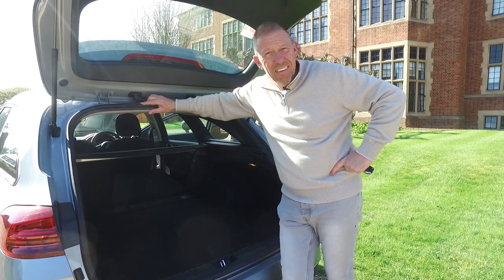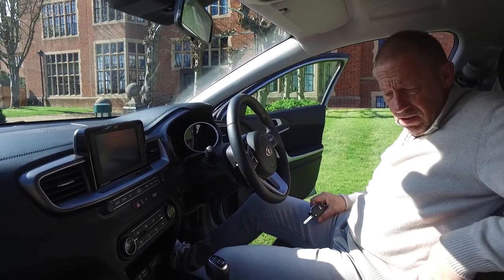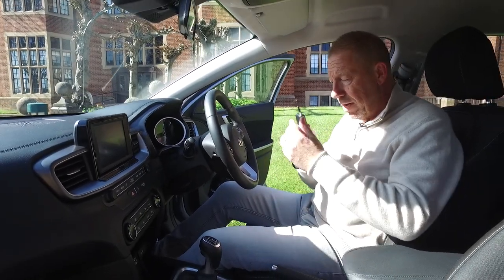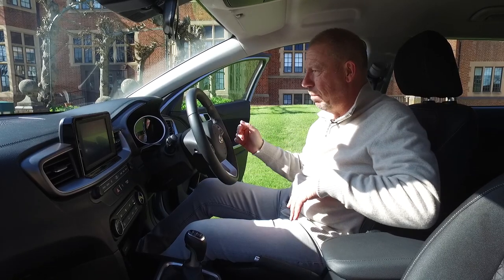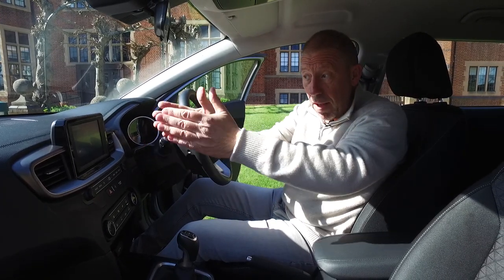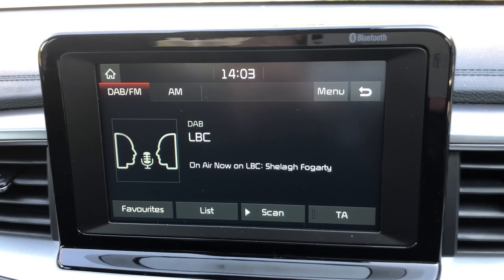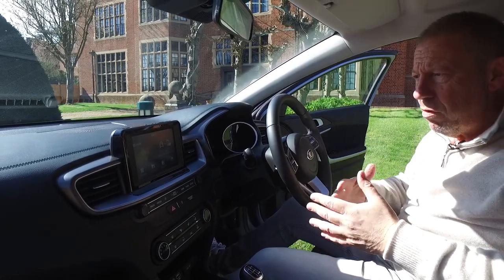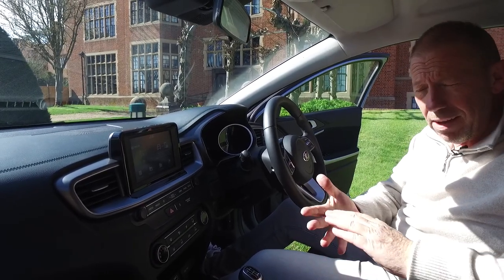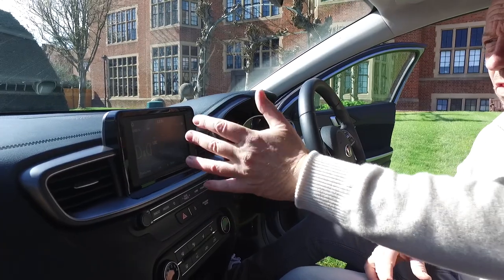Up front, the driving position is comfortable with a nicely bolstered seat. It's not keyless — you do use a key — but once started it brings up the infotainment screen. Depending on spec, you get either an 8-inch or a 10-inch TFT display. As standard, you get Bluetooth, Apple CarPlay, and Android Auto mirroring. The screen isn't the best, but it's quick and responsive.